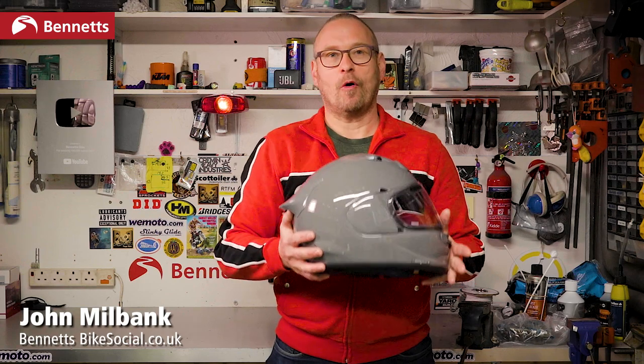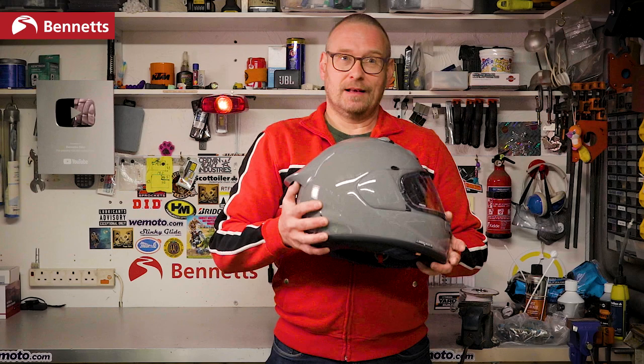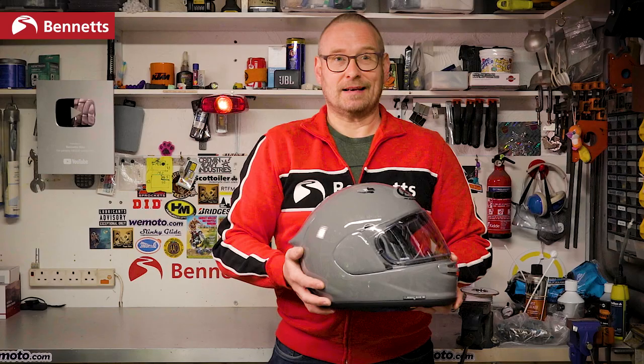From 2024, all motorcycle helmets are going to need to comply with ECE 2206. Now as it's a tougher test, that could mean that this, the first on the market to meet that standard, is technically the safest helmet you can currently buy.